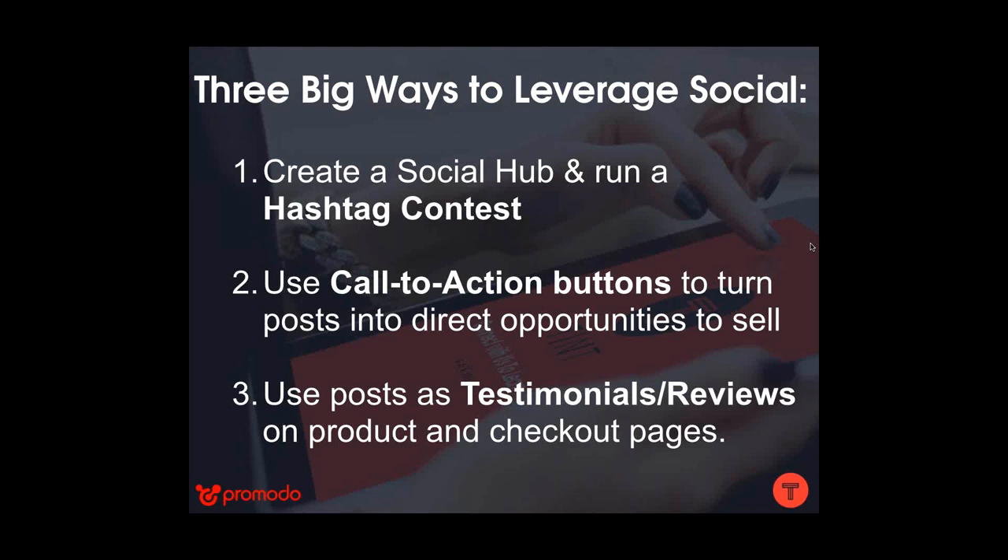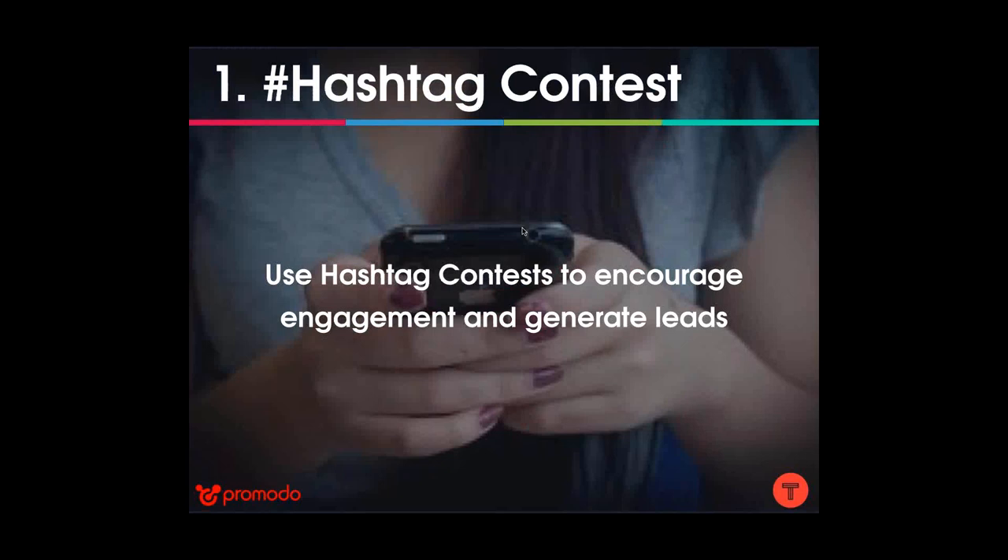There are three big ways that e-commerce brands can take advantage of social hub technology. First, create a social hub and run a hashtag contest. Second, use call-to-action buttons to make posts into direct opportunities to sell. Third, use posts as testimonials or reviews on product and checkout pages. I'll address each of these today and give you real brand examples.